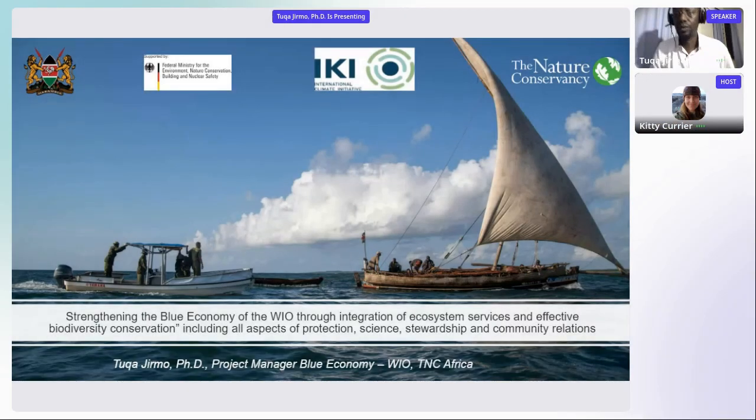My name is Tuka Jirmo. I work with the Nature Conservancy. I'm joining you from the city of Mombasa, Kenya. I am a project manager for strengthening the economy of the West Indian Ocean through integrated ecosystem services and effective biodiversity conservation.